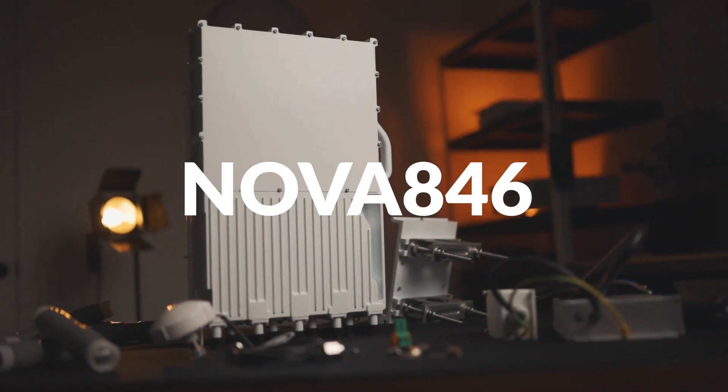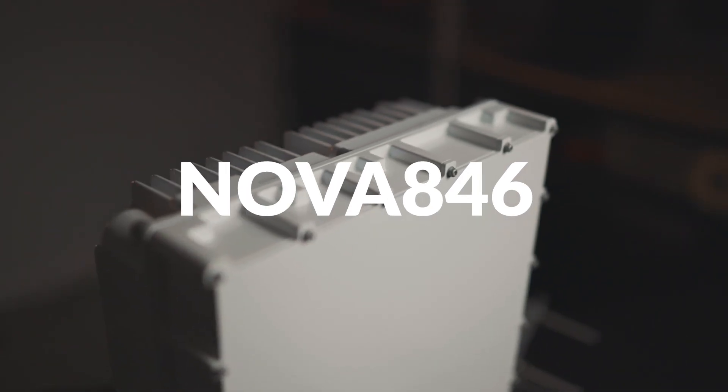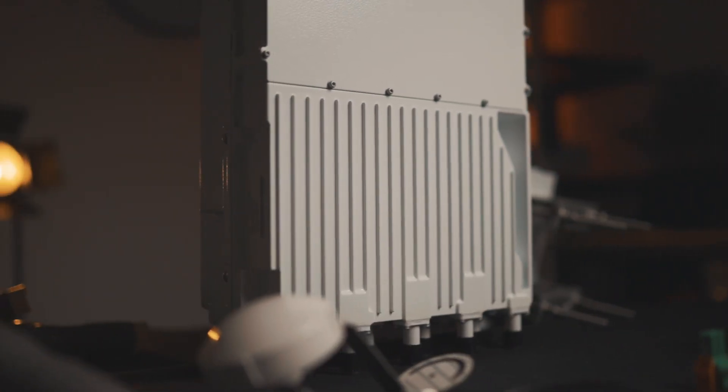So today we're going to be talking about the Nova 846. It is an outdoor two-carrier base station, 8x5 watts of power, 4x4 MIMO. It works on CBRS spectrum and this is a big boy — it weighs almost 20 pounds. We actually have one over here, let me see if I can get it.